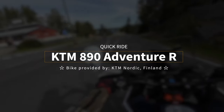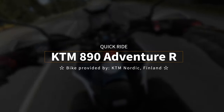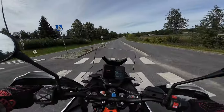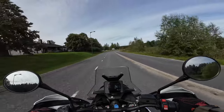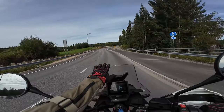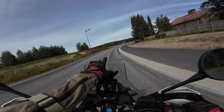Welcome to the KTM 890 Adventure R. Already this feels better than the 790. Feels very stable. Interesting to see later how this fairing is at highway speeds, because it is quite low.